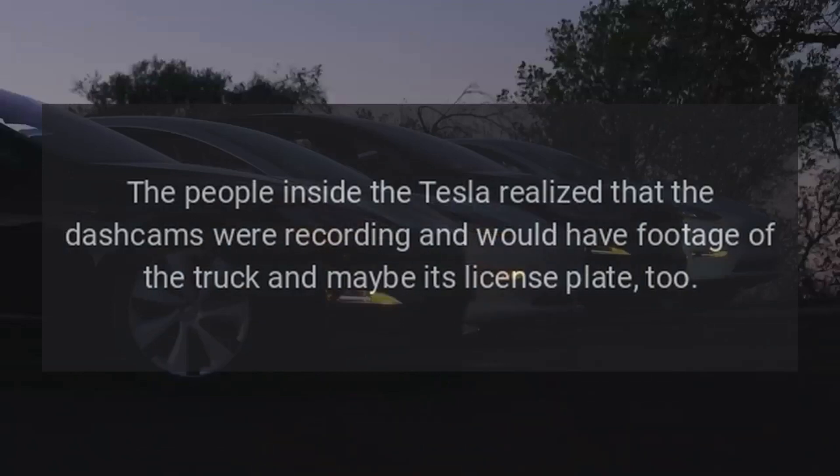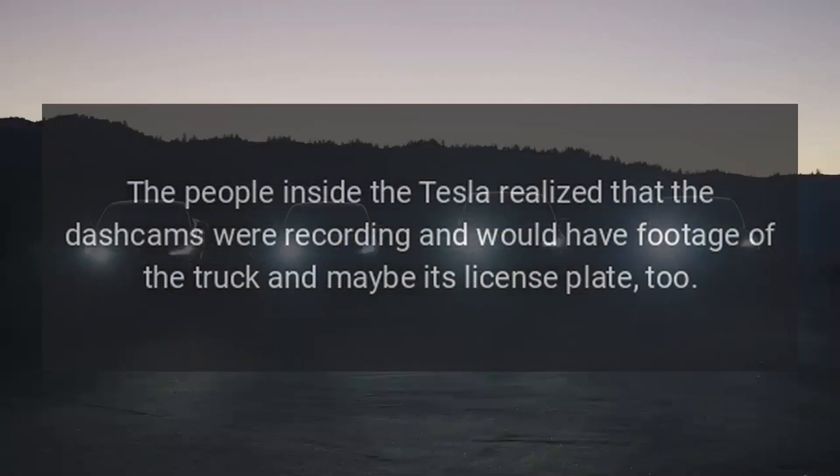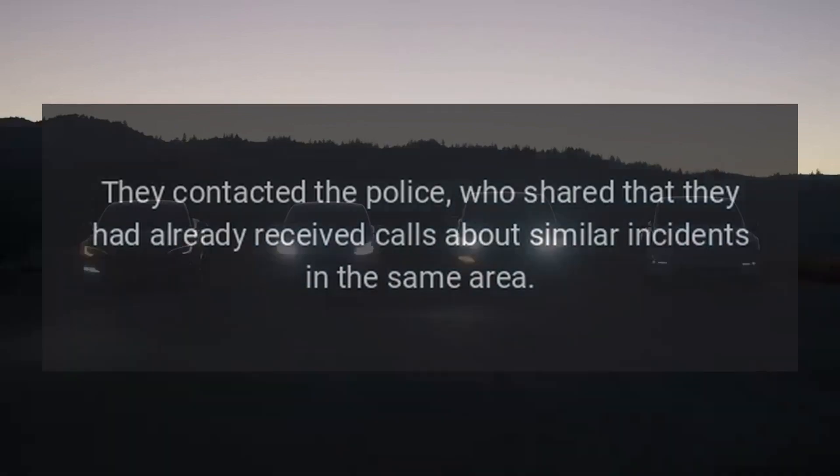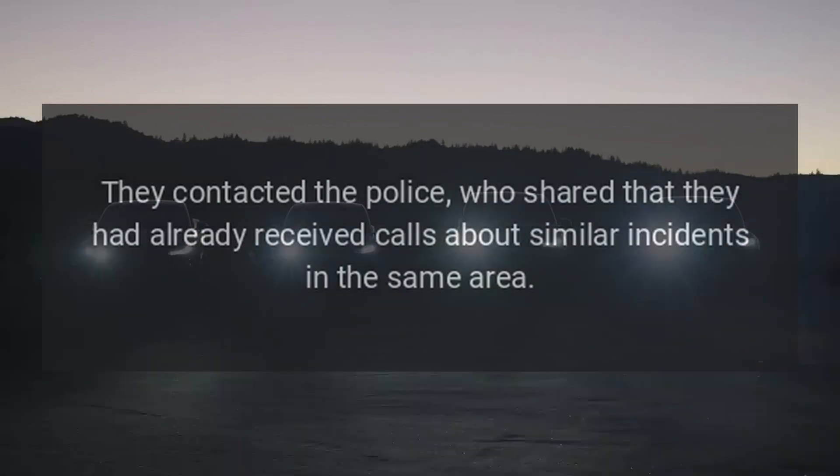The people inside the Tesla realized that the dash cams were recording and would have footage of the truck and maybe its license plate too. They contacted the police, who shared that they had already received calls about similar incidents in the same area.